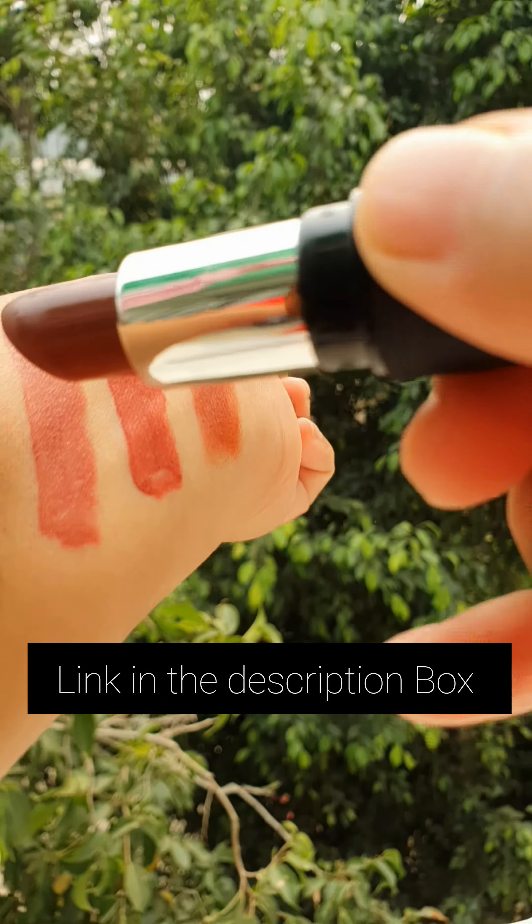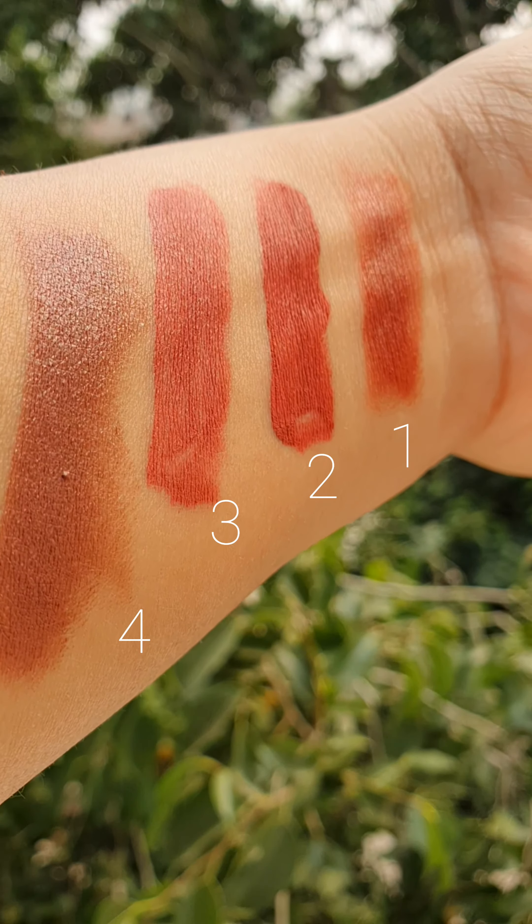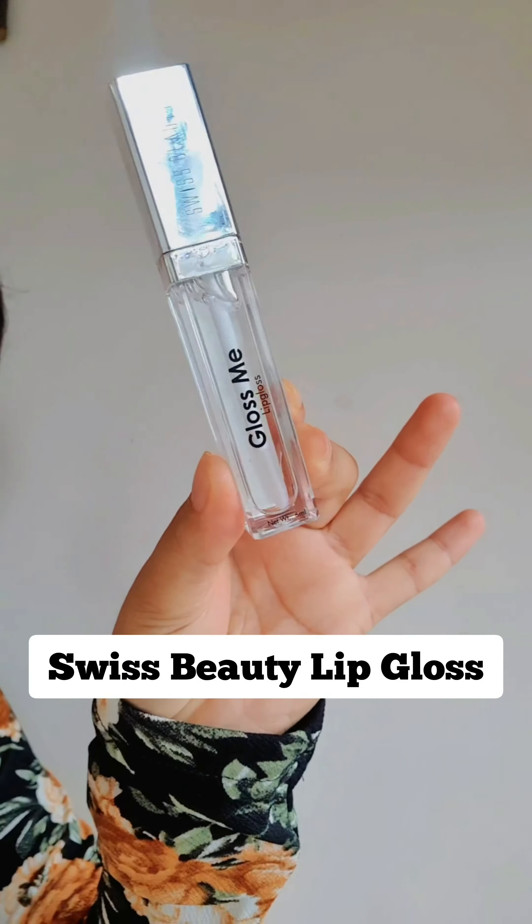I will put the links in the description box. The last one is Swiss Beauty Lip Gloss — this was under Rs. 200.